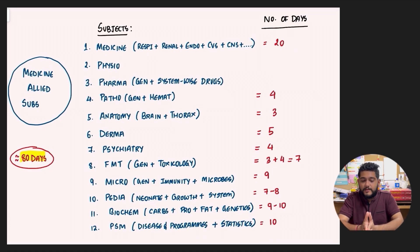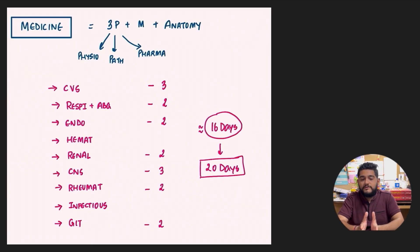For Pathology — General and Haematology — four days separately. Anatomy covering the brain and thorax gets about three days, covered again during Medicine CNS and CVS. Dermatology gets five days, Psychiatry four days, Forensic Medicine — divided into general and toxicology — gets three plus four, around seven days. Microbiology — general, immunity, bacteria, fungi, and viruses — gets about nine days. Paediatrics — neonates, growth and development, and systems — gets seven to eight days. Biochemistry — carbohydrates, proteins, fats, and genetics — gets nine to ten days. PSM — diseases and programs plus statistics — gets about 10 days. Total: around 80 days.